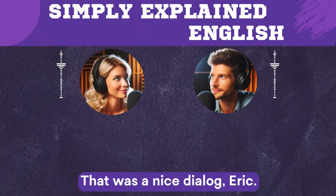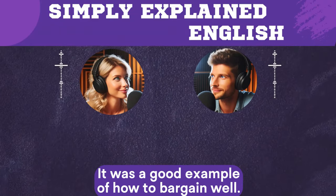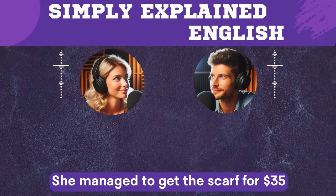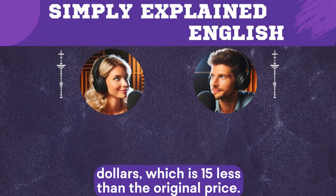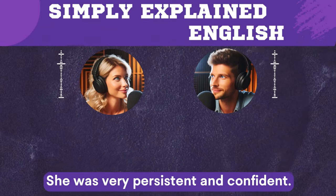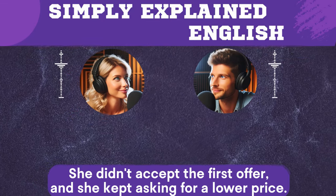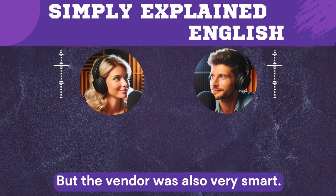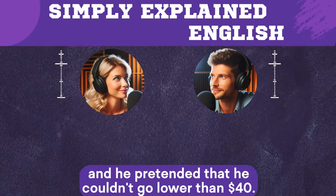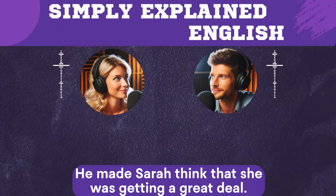That was a nice dialogue, Eric. They bargained hard. It was a good example of how to bargain well. Sarah was very good at bargaining. She managed to get the scarf for $35, which is $15 less than the original price. She was very persistent and confident. She didn't accept the first offer and she kept asking for a lower price. But the vendor was also very smart. He started with a high price and pretended that he couldn't go lower than $40. He made Sarah think that she was getting a great deal.